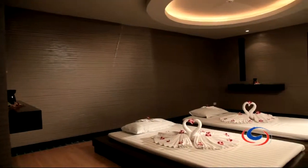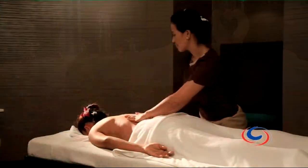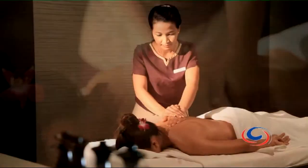When you want to unwind, you can choose to chill out in the resort's idyllic spa, close your eyes and experience Thailand's famous and relaxing massage treatments.